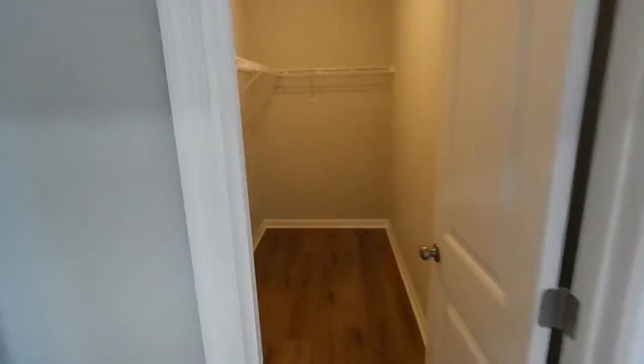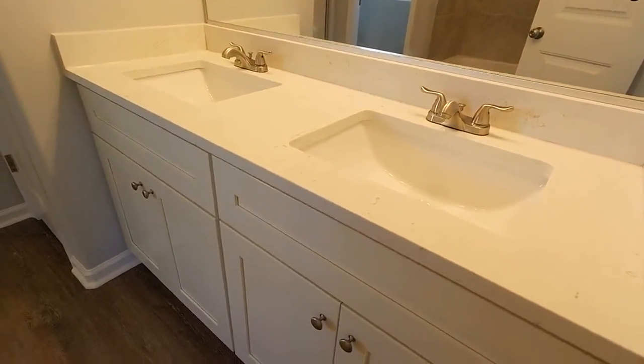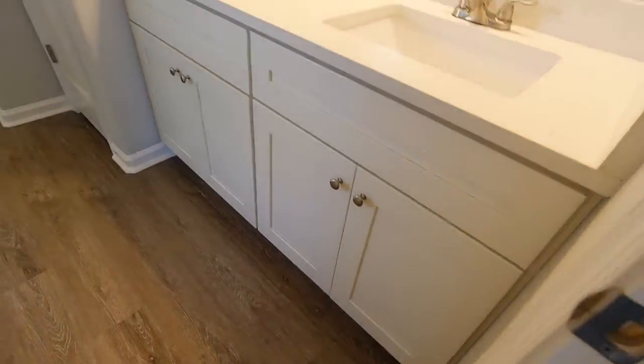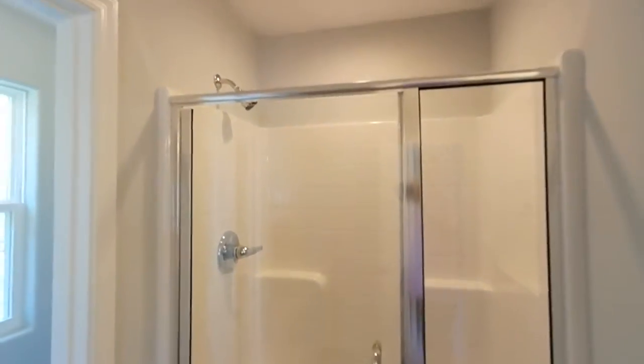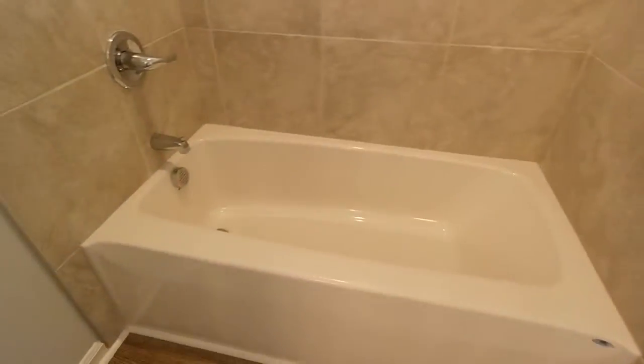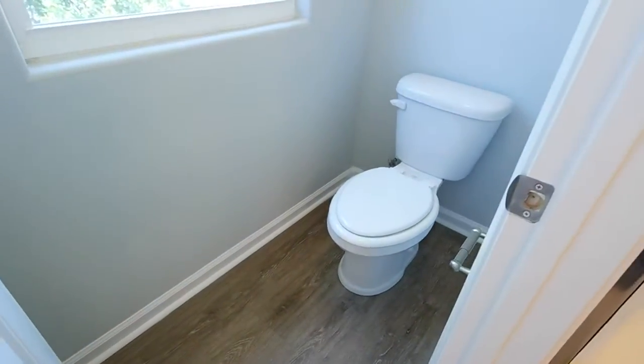Here we go into the master. We've got walk-in closet one and walk-in closet two, and then the signature vault to the master. Great natural light in here. The luxury vinyl throughout is just fantastic. Transitioning into the ensuite master bath — you can see the brushed nickel fixtures, square sinks with the quartz tops, a nice big double vanity, linen here. Here's your glass-enclosed fiberglass shower, a separate tub with your tile surround, and then finally your water closet, which is a nice touch.